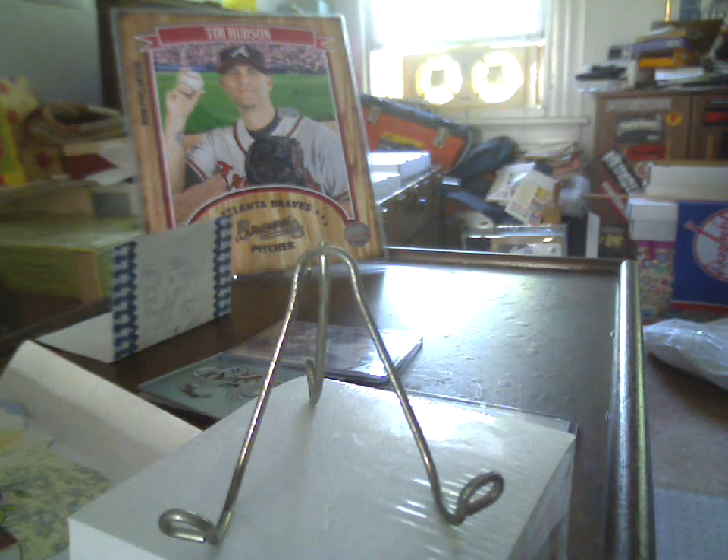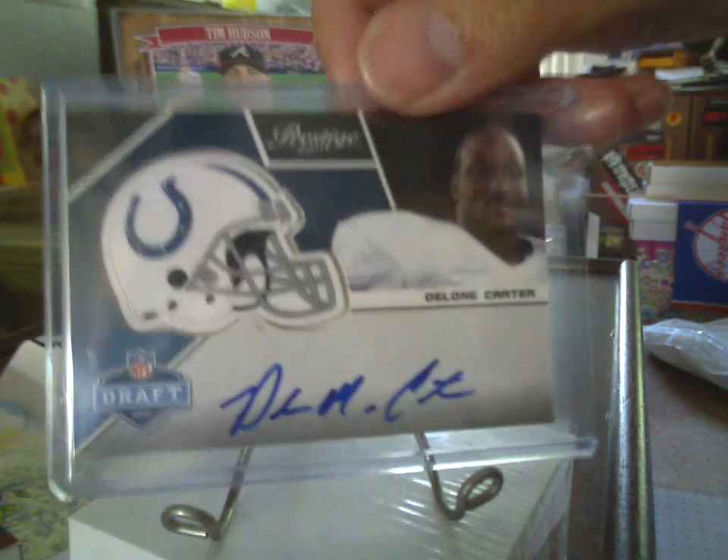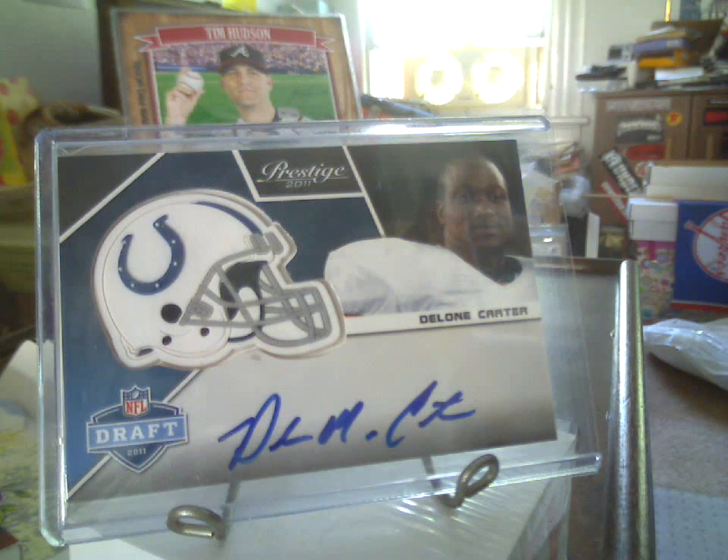Another one I did not have is a 2011 Prestige Rubber Stamp Helmet autograph — appears to be on-card, unless I'm missing a seam somewhere — of Delone Carter. I don't know how that one managed to escape me for basically an entire season. That is an excellent addition.